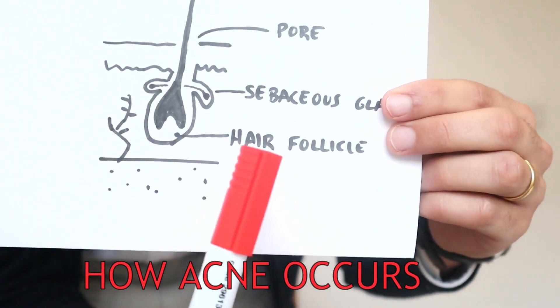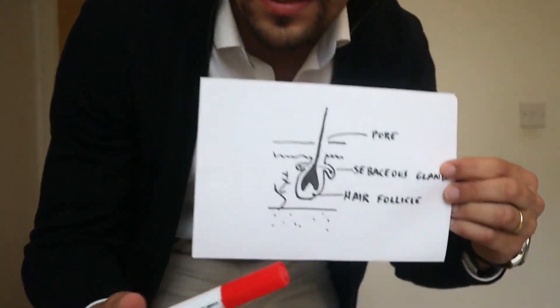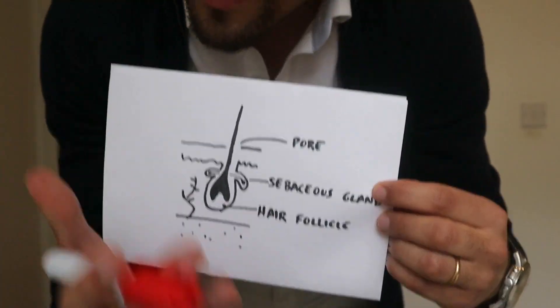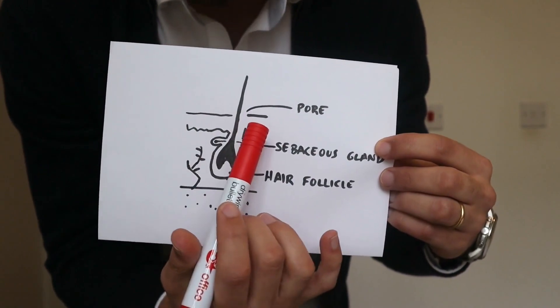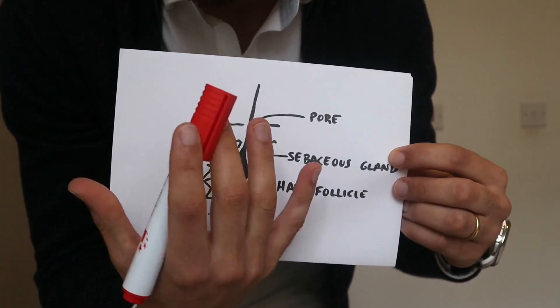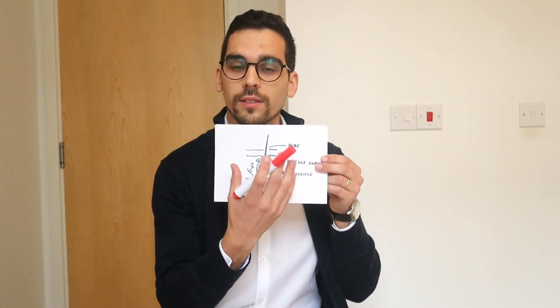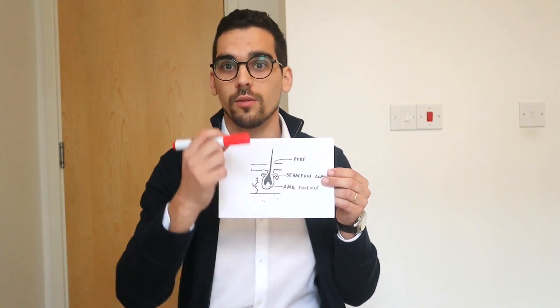Right before talking about all the products that can make your acne better, we'll quickly understand how acne can develop and occur, so then we understand how the products act as well. Our skin contains hair follicles which are associated with sebaceous glands — basically oil-producing glands — inserted into a pore. The problem arises when these glands overproduce oil that accumulates in the pore, along with dead cells that block it. A bacteria called P. acnes can then develop, using this oil to grow and causing inflammation associated with the blocked pore.